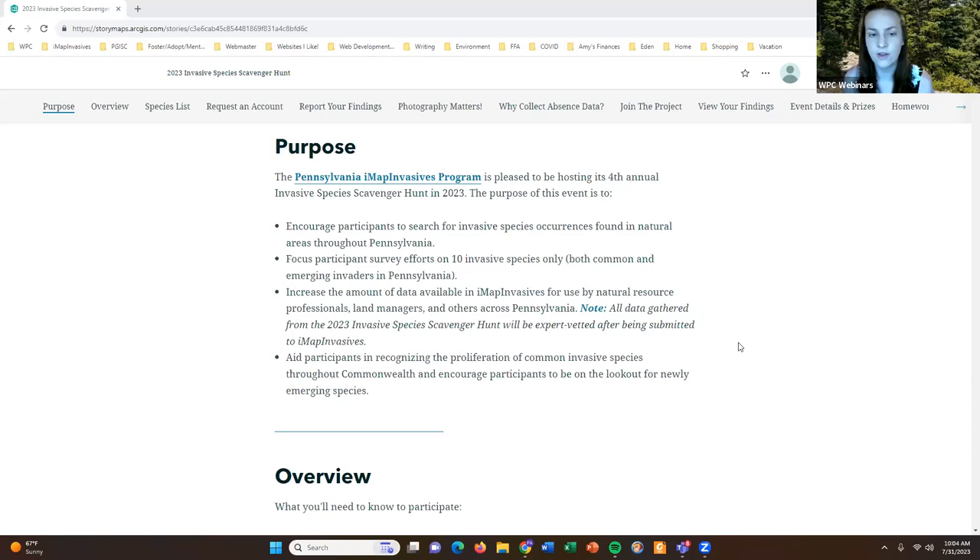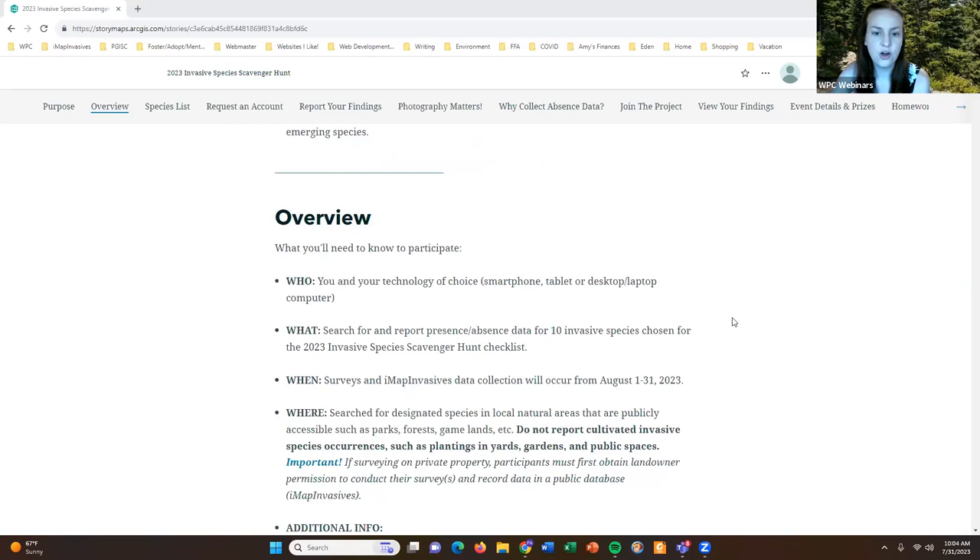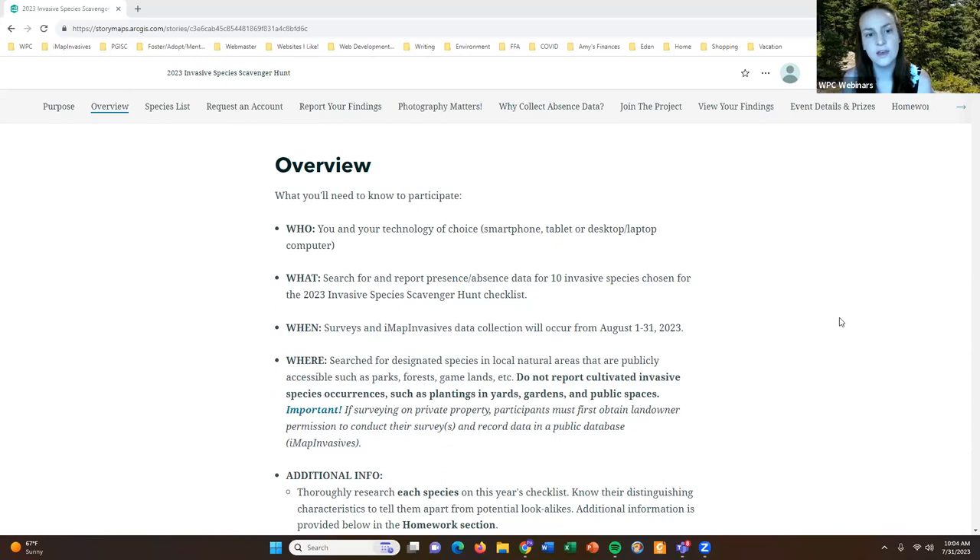To give an overview of what you'll need to know to participate in this year's scavenger hunt, we break it down by who, what, when, and where. The "who" is you, each of you, and your technology of choice to report your findings — that might be a smartphone, tablet, desktop, or laptop computer. The advantage of using a smartphone or tablet is that you can utilize our iMap Invasives mobile apps while you are searching for these species in the field.